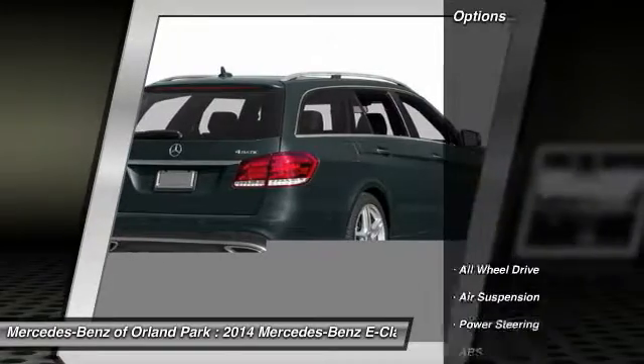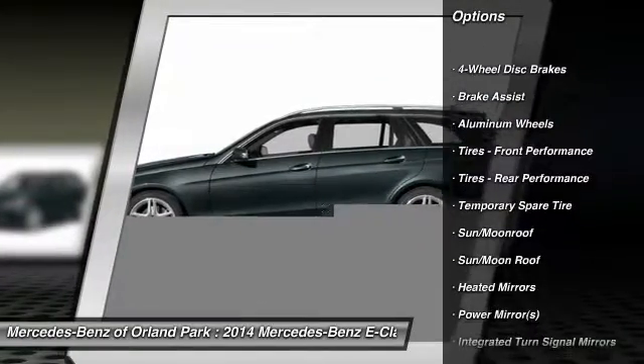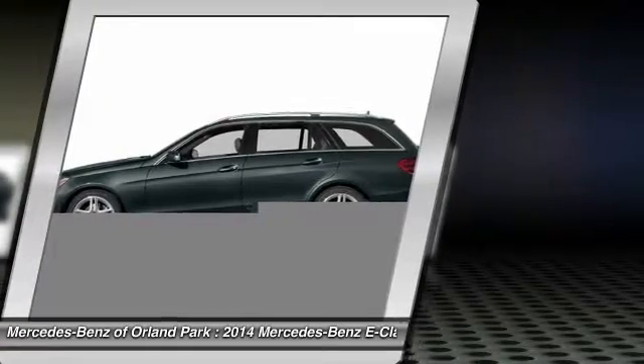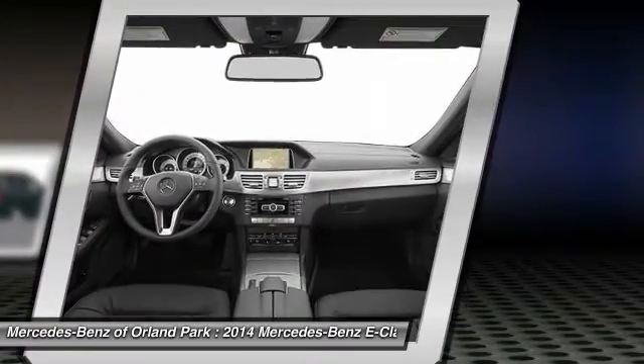Here are some of this vehicle's great options: power liftgate, all-wheel drive, traction control, stability control, steering wheel audio controls, power passenger seat, backup camera, anti-lock braking system, keyless entry, and leather-wrapped steering wheel.